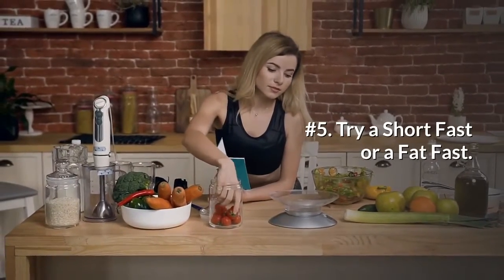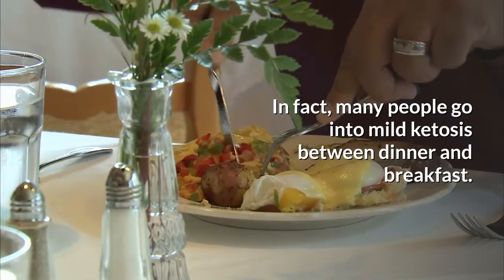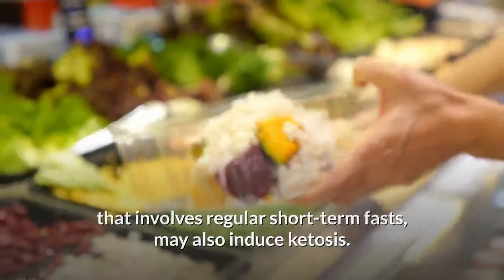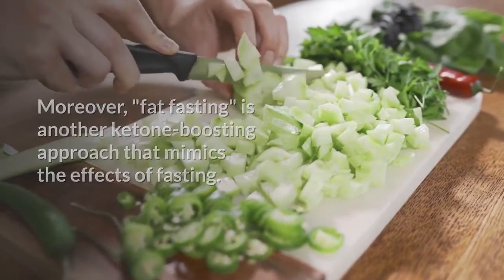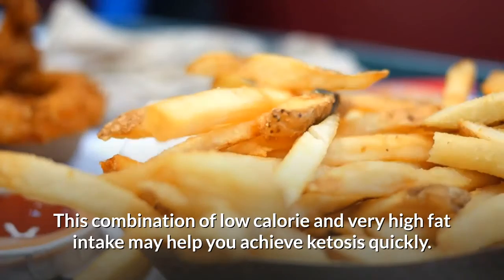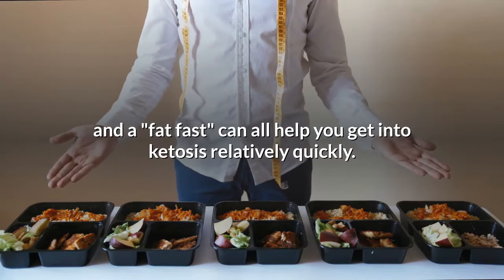Number 5: Try a short fast or a fat fast. Another way to get into ketosis is to go without eating for several hours. In fact, many people go into mild ketosis between dinner and breakfast. Intermittent fasting, a dietary approach that involves regular short-term fasts, may also induce ketosis. Moreover, fat fasting is another ketone-boosting approach that mimics the effects of fasting. It involves consuming about 1,000 calories per day, 85–90% of which come from fat. This combination of low-calorie and very high-fat intake may help you achieve ketosis quickly. In short, fasting, intermittent fasting, and a fat fast can all help you get into ketosis relatively quickly.